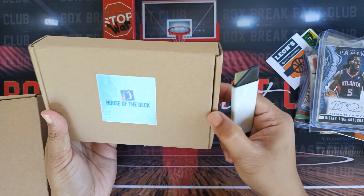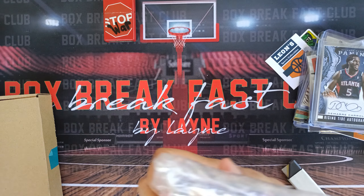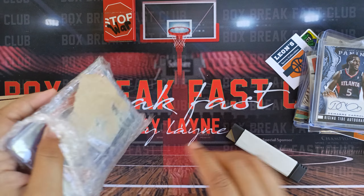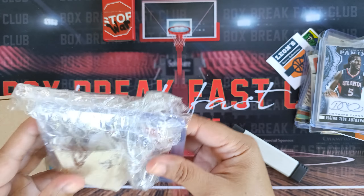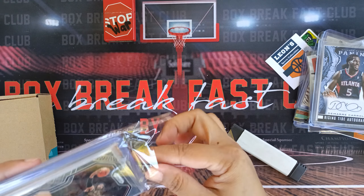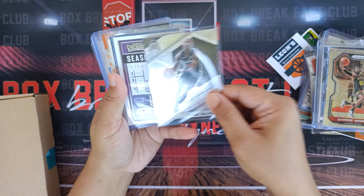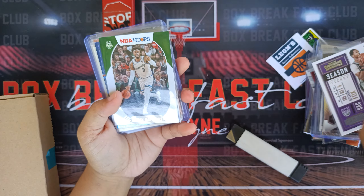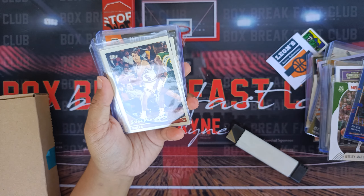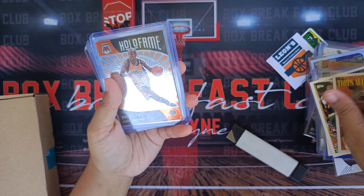Next, we have a repack from House of the Deck. First, we have DeAndre Bembry, Lonnie Walker IV, De'Aaron Fox, Wesley Matthews, Davis Bertans, Lou Parallel, Jen Paxson, Sam Perkins, Harold Miner, and Hall of Fame Ray Allen.